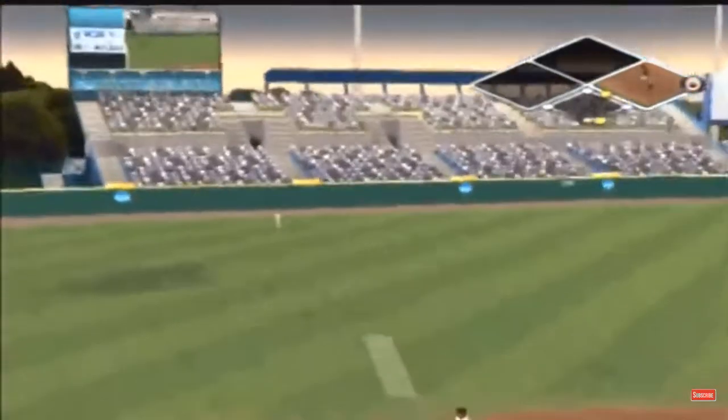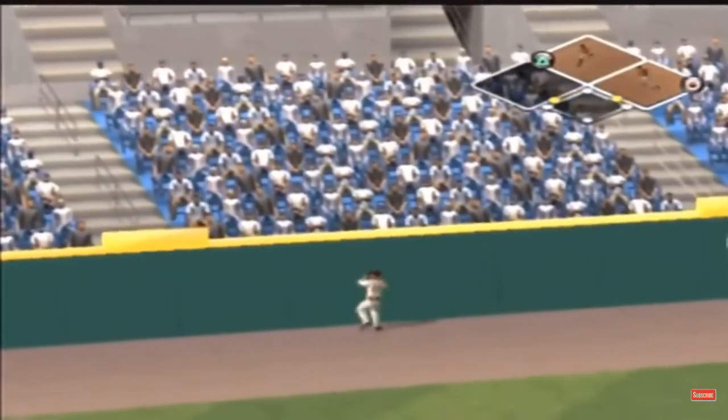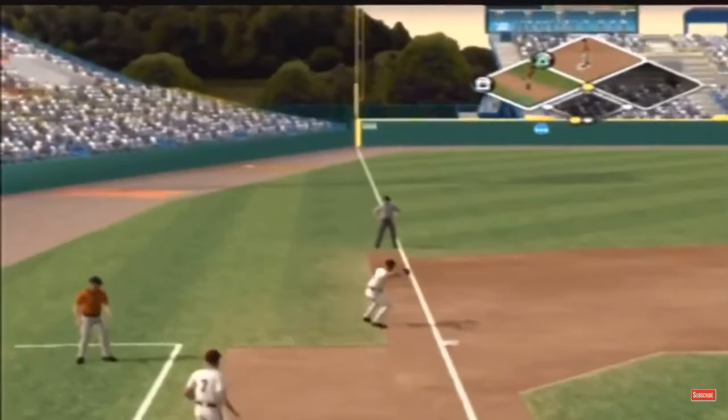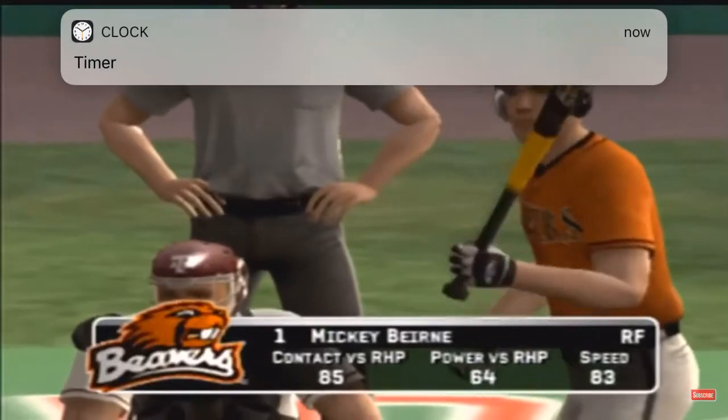There's a drive to left — way back, all the way back to the track. He's rounding third, and a run will come in to score. Number one is up next.